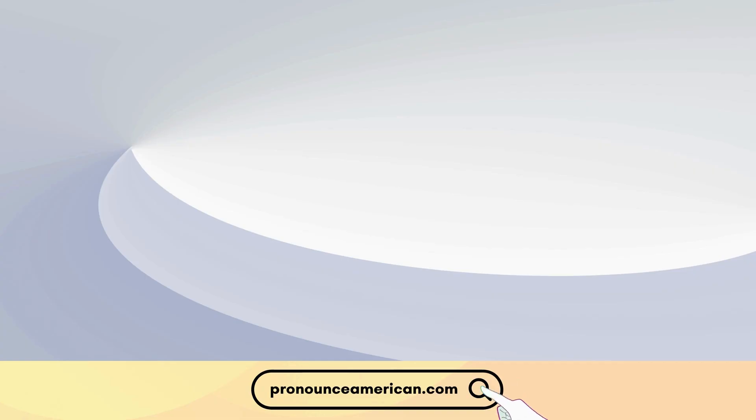For more in-depth pronunciation guides, check out our website at pronounceamerican.com. Until next time, keep practicing, and happy learning!